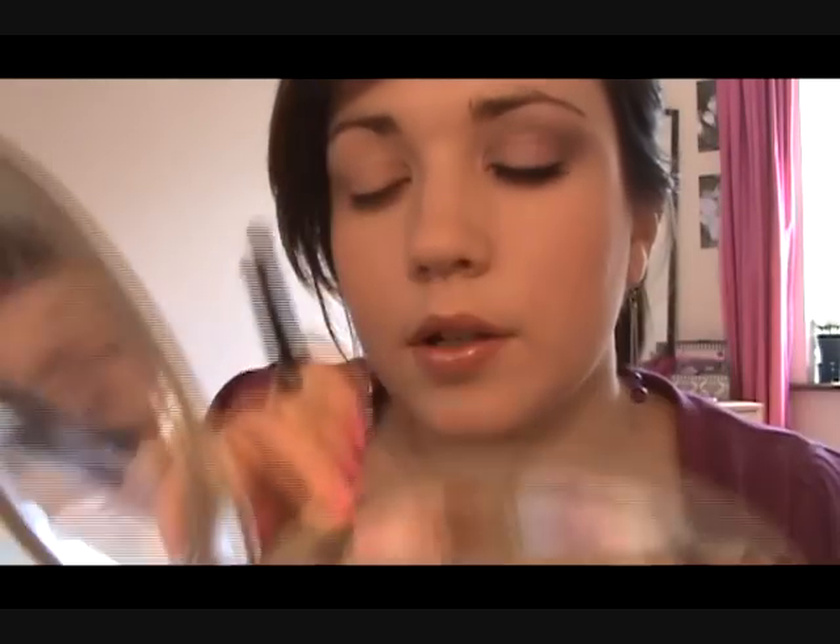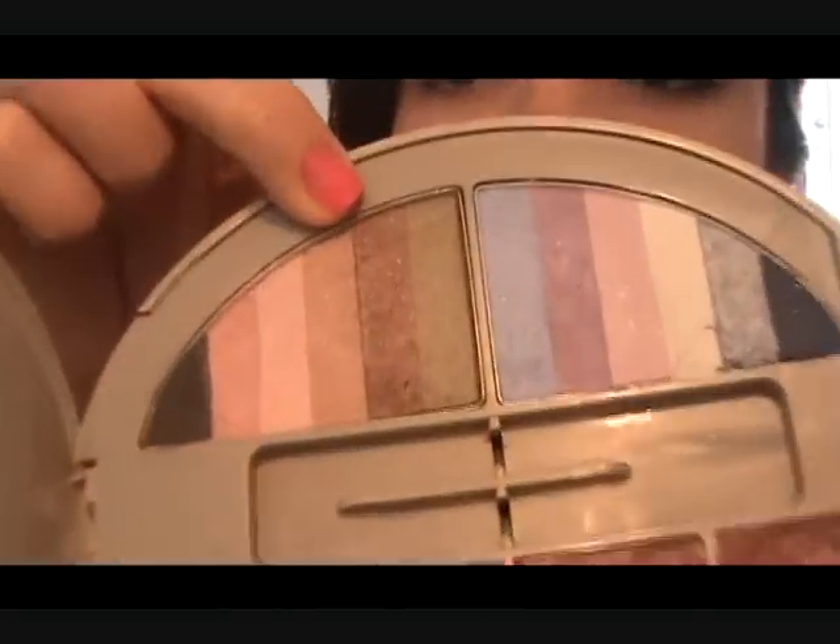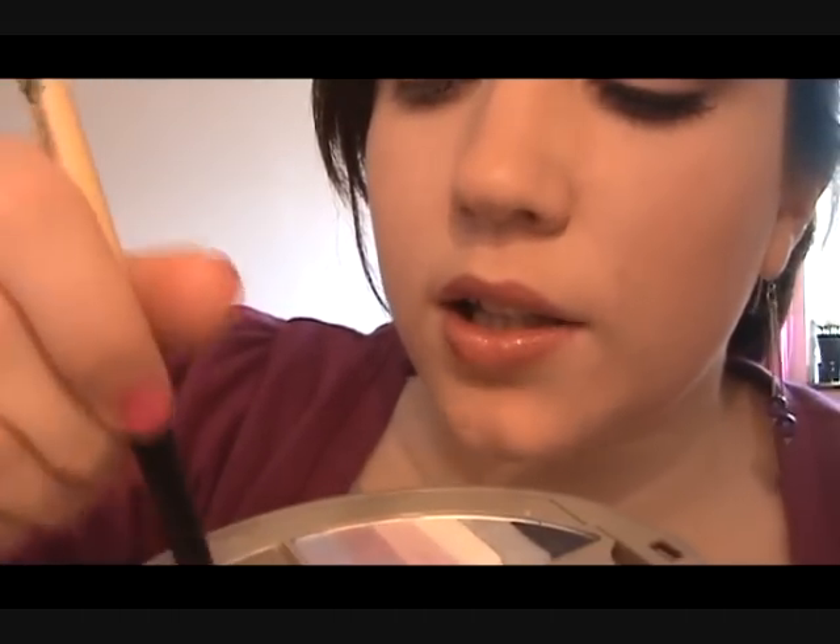Now we're going to use the slightly pinker colour and place it on the outer part going in about halfway. Then we have these two brownish colours — we'll take the skin-tone colour first, which is about a shade darker than my natural skin colour, and place that just on the crease and above the crease, blending it up towards the brow.